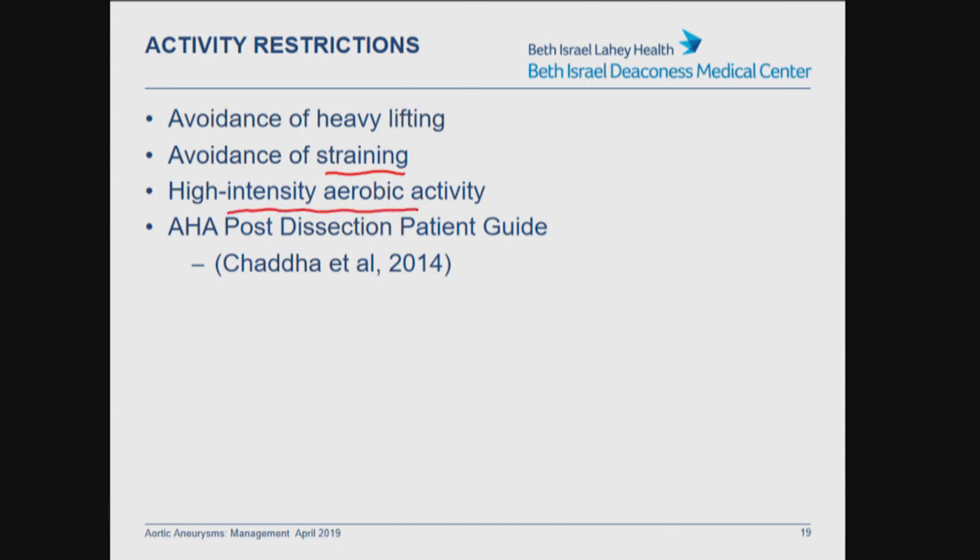I do ask patients to avoid high-intensity aerobic activity — things like interval training where they're putting a lot of stress on their aorta. Moderate-intensity aerobic activity is healthy, and overall we have to balance the benefit of these activities versus the risk to the aorta. Overall the benefit is there for moderate cardiovascular activity. There's a nice handout by the AHA by Chaddha et al. in 2014 evaluating patients specifically post-aortic dissection — a slightly higher-risk cohort — but it helps give more detailed guidance for patients.